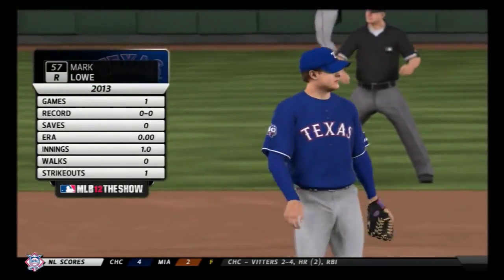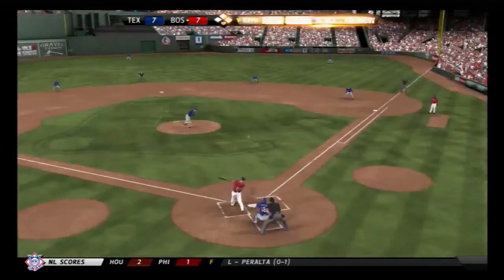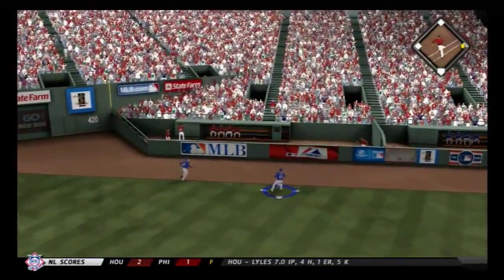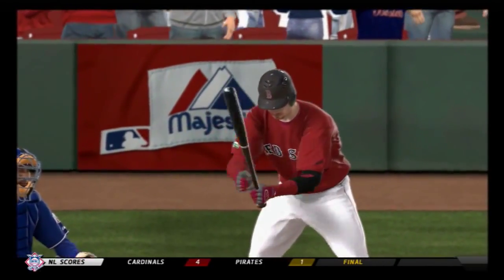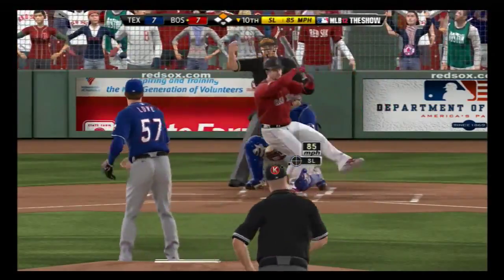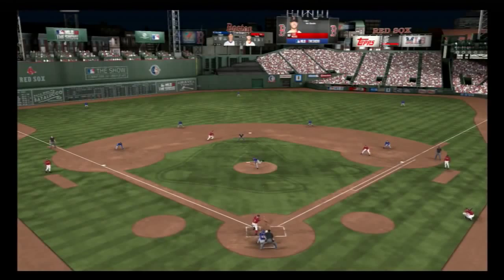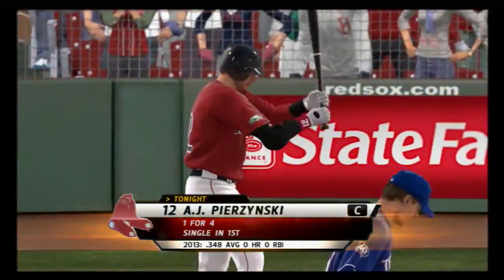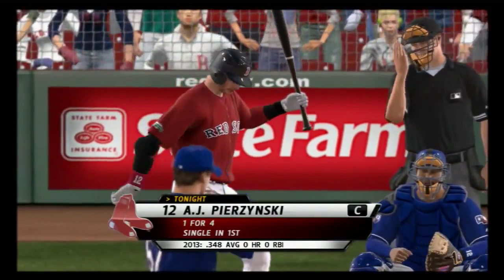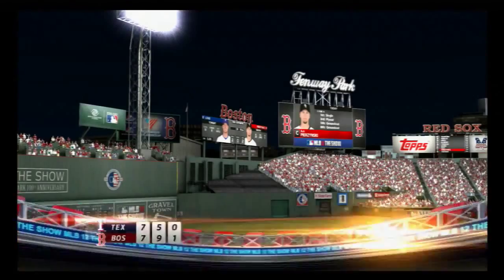Mark Lowe comes on to start the home tenth, looking to get this one to the eleventh. Kevin Youkilis — swing and a ball hit out toward right center, in there with a base hit, and that one will hop over the wall for an automatic double. Runner at second, nobody out. The powerful Johnny Gomes — got him on a good slider, down on strikes for the second time tonight. Cody Ross steps in — we flash back to his three-run home run in the third, a big blow early on. A swing and a miss — two away. A.J. Pierzynski with a runner at second, two down — hits sharply as this is pulled into right. Cruz is there to make the catch — we head to extra innings.